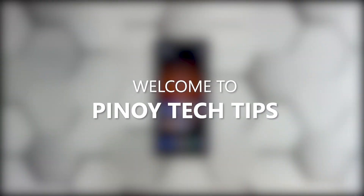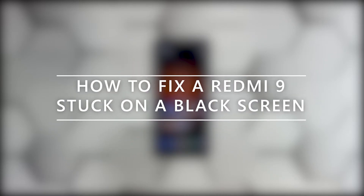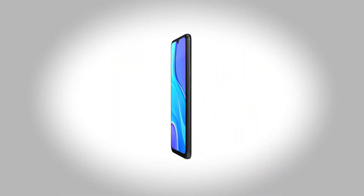Hey guys, welcome to our channel. In this guide we will show you how to fix a Redmi 9 that is stuck on a black screen of death and won't respond. When a smartphone gets stuck on a black screen and won't turn on, the problem can just be a minor firmware issue.